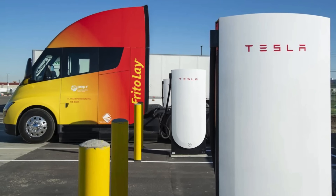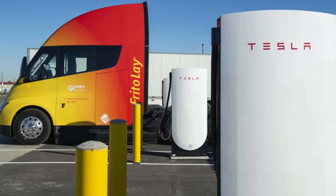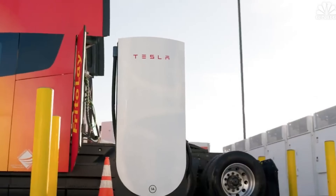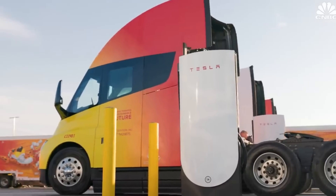A vital aspect of the electric truck revolution is the development of a robust charging infrastructure. We'll explore the current state of EV charging networks, Tesla's plans for expanding its Supercharger network, and how these developments impact the feasibility and convenience of electric truck operation.